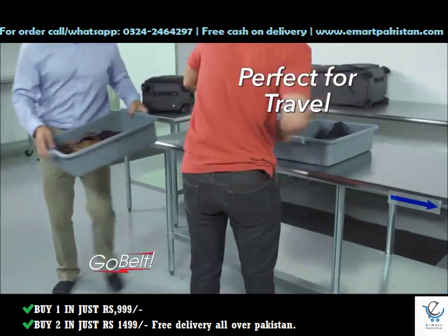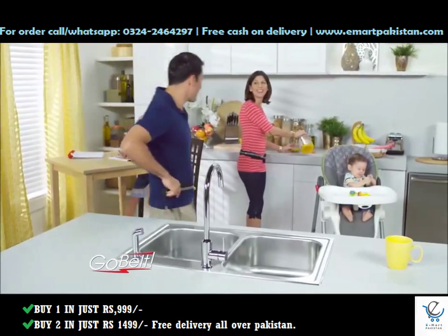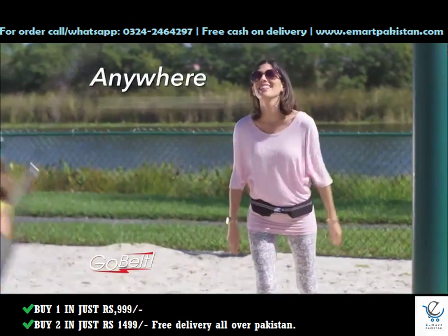Take GoBelt with you when traveling and get through security in a flash. Its grab-and-go convenience is great for busy parents and older kids. It goes with you anywhere and everywhere.